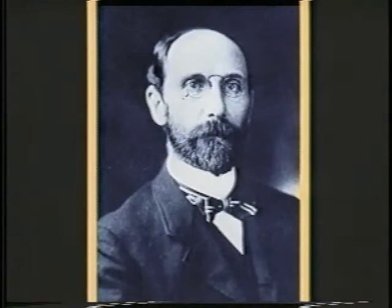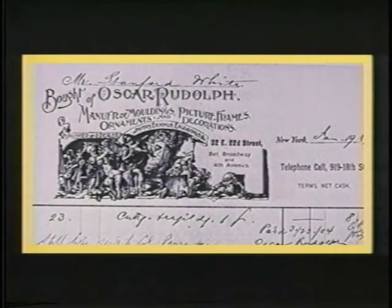Freer ended up owning more of White's frames than any other collector. In a departure from his usual strict working method, White gave instructions to the frame maker, Oscar Rudolph, that he could make any frame for Freer without having to ask permission. The majority of these frames are still in the collection of the Freer Gallery of Art. Oscar Rudolph, like Cabus, also executed interior architectural details. White gave much of his frame business to Rudolph after his disenchantment with Alexander Cabus, and he worked for White from 1895 on.